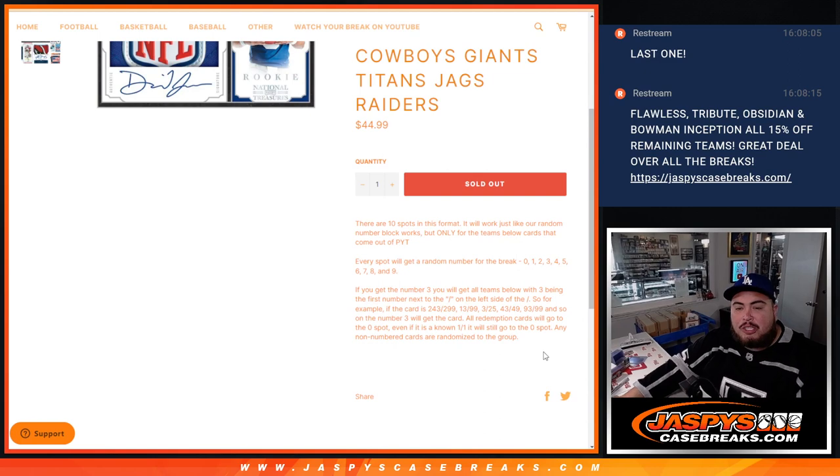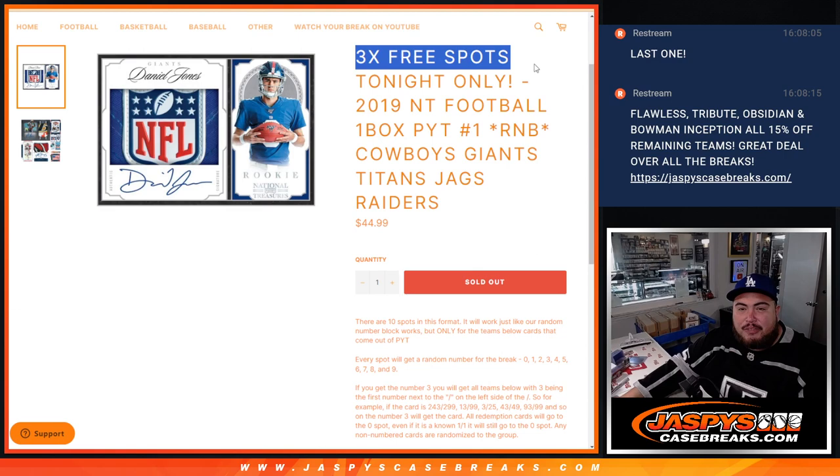There's your examples there. Remember, any and all redemptions go to spot 0. Any non-numbered cards will be randomized back to the group.